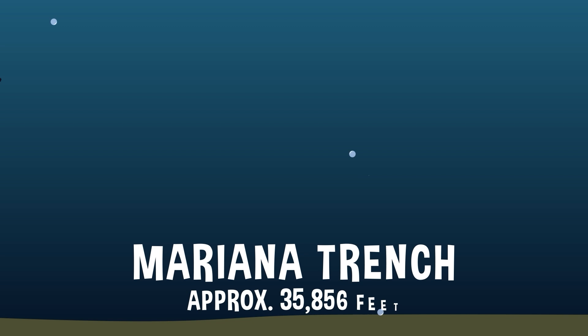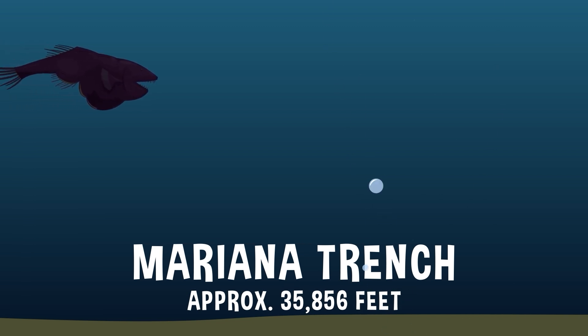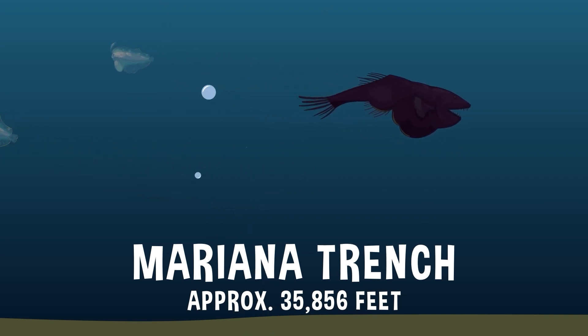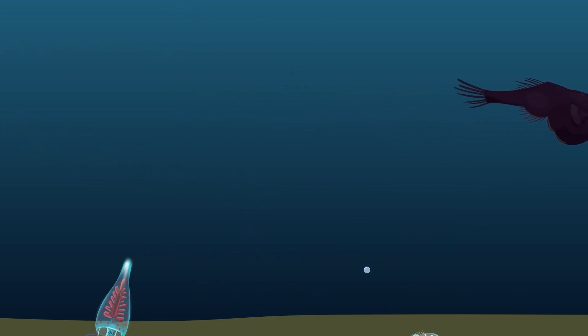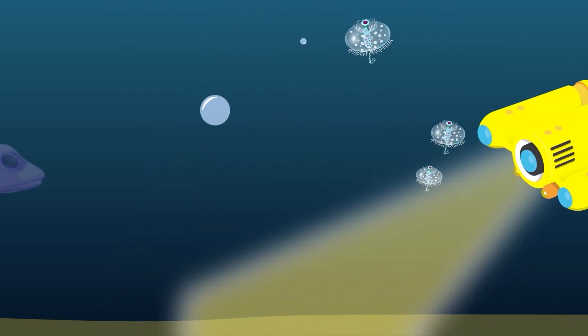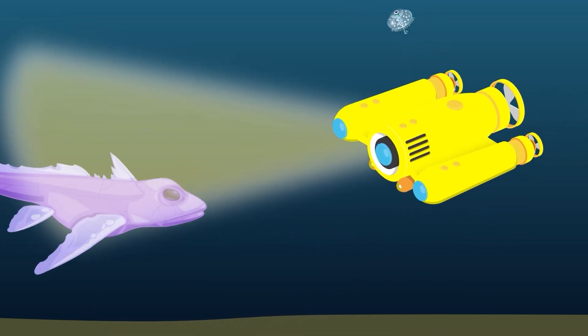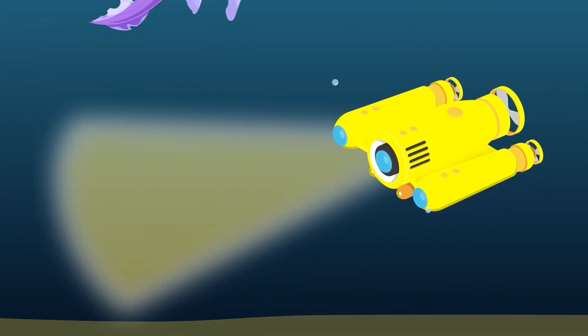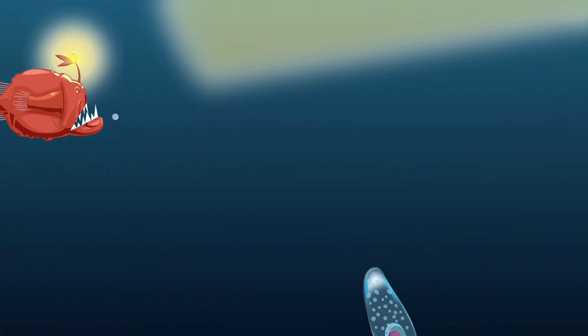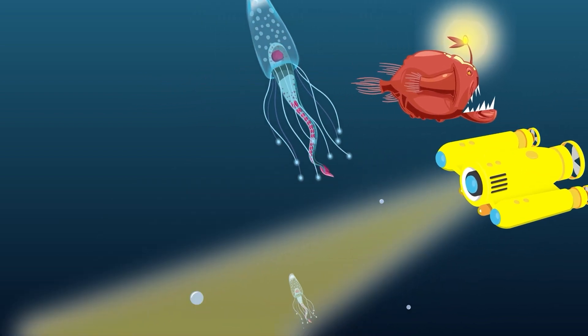But even the mighty Everest can't come close to competing with the Pacific Ocean's Mariana Trench. The Challenger Deep, the deepest known point in the entire ocean, is an amazing 35,856 feet below the waves. Because no light can penetrate that deep, and because the pressure of the water above is so insanely immense, only highly specialized submersibles are able to venture down into Challenger Deep and explore. Down there are some of the most fascinating, strange, and in some cases horrifying creatures on the planet. And the more we explore, the more we find.